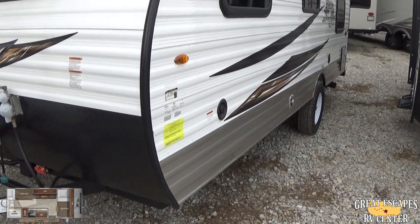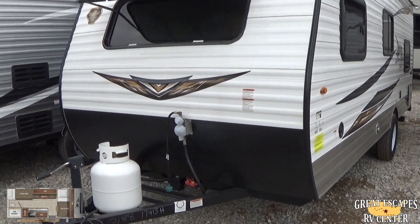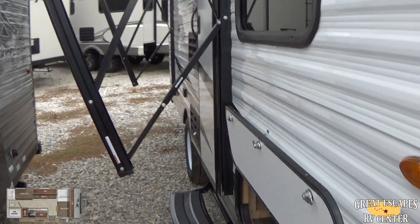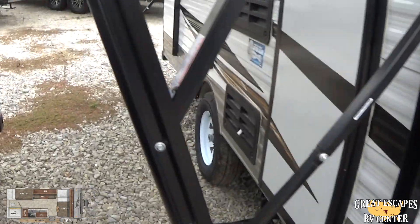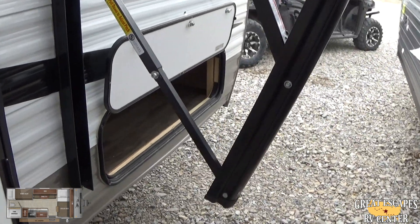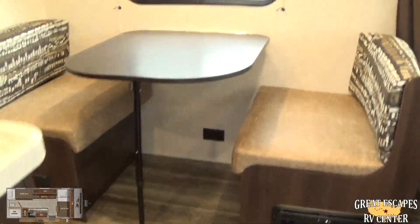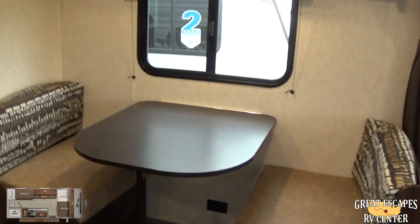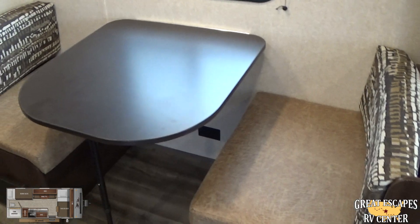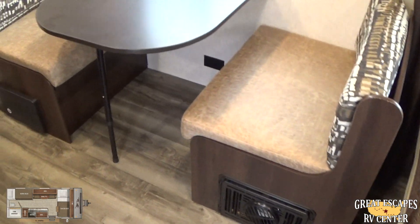Nice little camper as a whole. This is going to be similar to the 184BH, which you've probably seen before. However, the 184 has the slide — this one does not. In the 184, this area actually slid out and there was a dinette. Not having the slide makes it lighter, so it's only 2,900 pounds, which is pretty awesome.